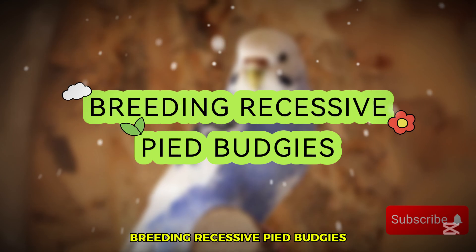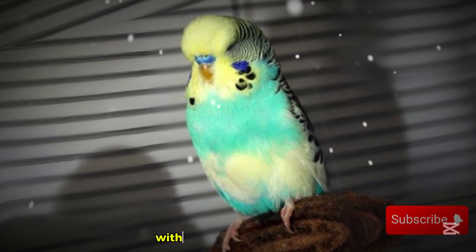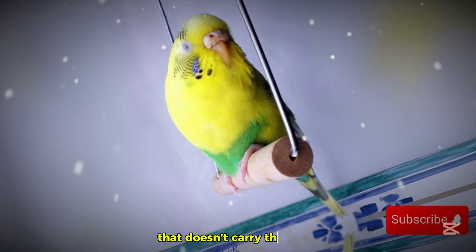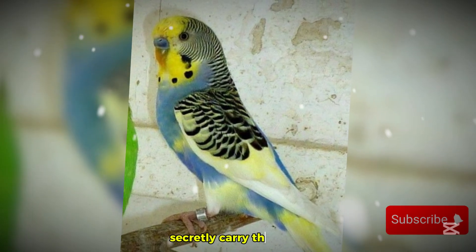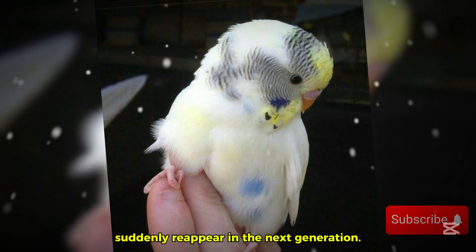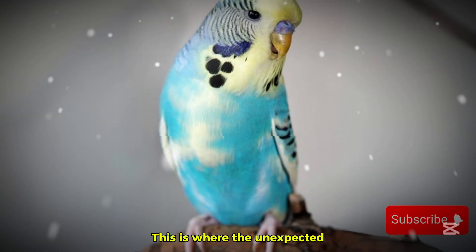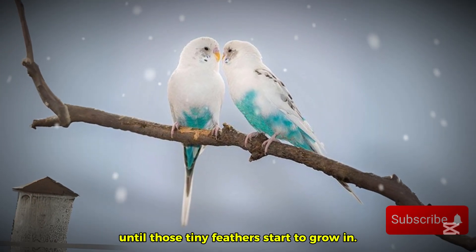Breeding recessive pied budgies can feel a bit like rolling a genetic dice. If you pair a recessive pied with another recessive pied, you get an entire clutch of 100% recessive pied chicks — no surprises there. But if you pair a recessive pied with a normal budgie that doesn't carry the gene, none of the babies will look recessive pied. However, every single chick will secretly carry the gene, meaning if they're bred later to another carrier, the recessive pied trait could suddenly reappear in the next generation. The real mystery begins when recessive pieds are crossed with budgies carrying other mutations, producing combinations that no breeder can fully predict until those tiny feathers start to grow in.